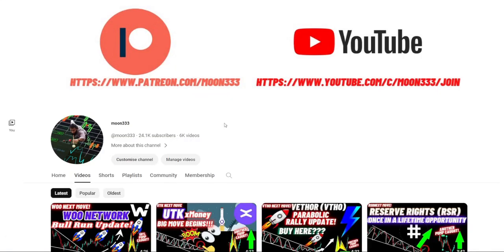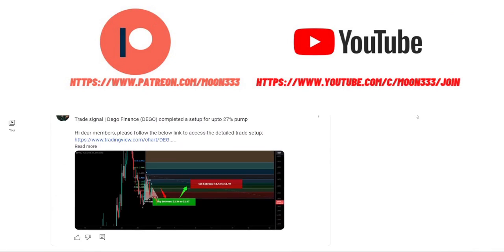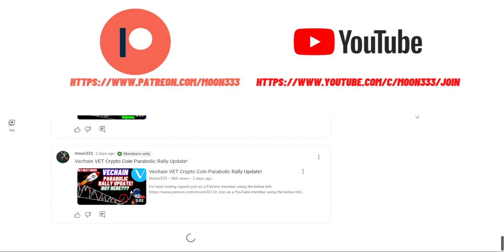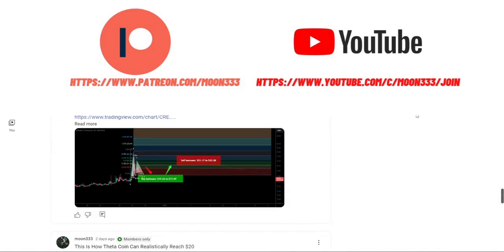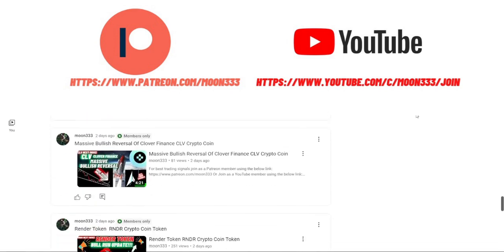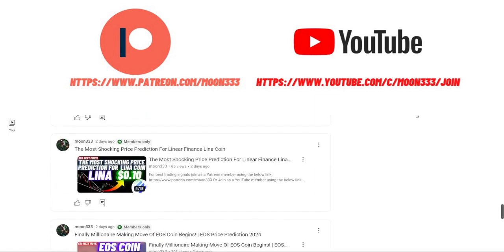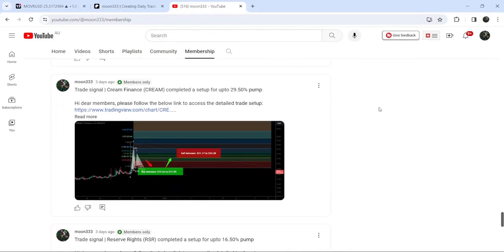If you're not subscribed to my channel then do subscribe. For more trading signals you can join me and support me as a YouTube member or as a Patreon member, where I'm sharing different trading signals. You can find the link in the video description. You can also visit the trading signal report for the previous month of December 2023, the link for which is also in the description.